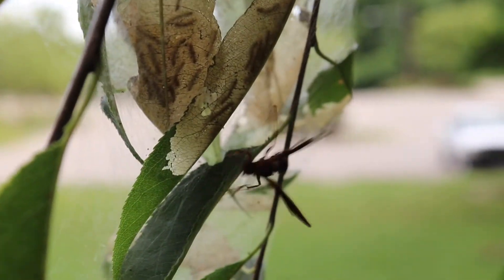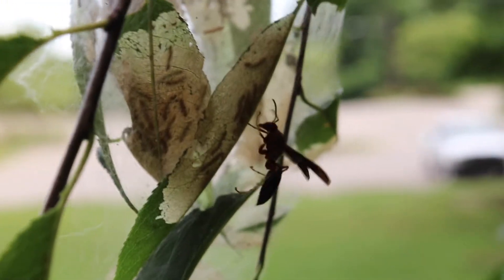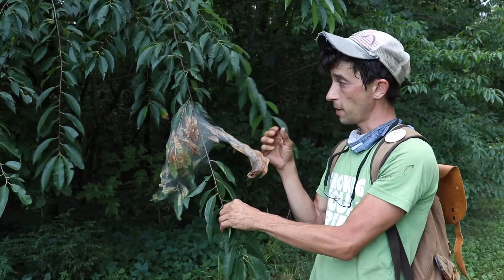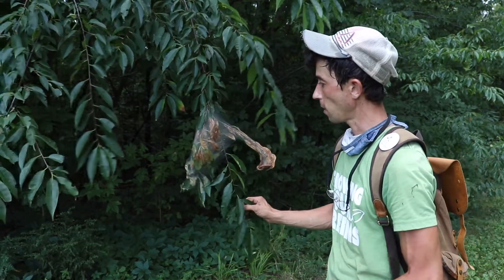What you do see on these tent caterpillar nests are wasps, and they will be able to push through that netting and predate on them. Once they've eaten everything in one area, sometimes they'll move to another part and tent that off and continue feeding until they've reached maturity. Then they disperse, pupate, and turn into a moth species later on.